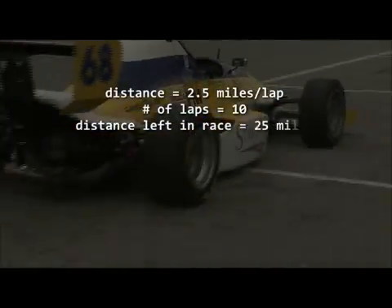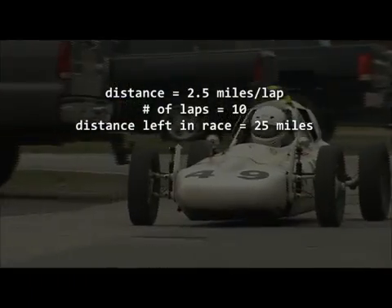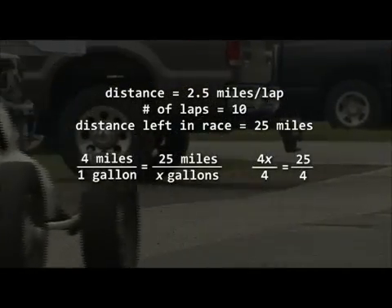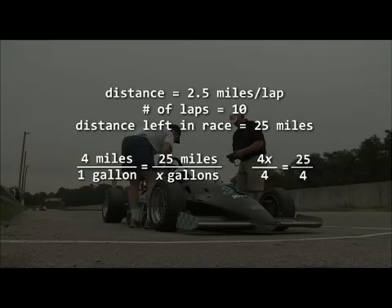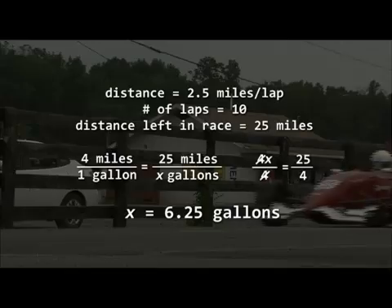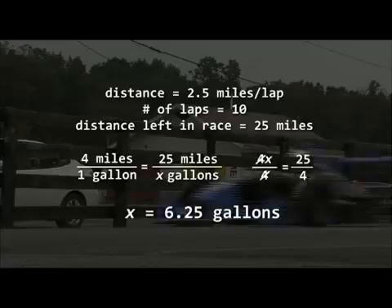Let's assume the track is 2.5 miles long, there are 10 laps left in the race, and the car is getting 4 miles per gallon. Would 6 gallons be a good estimate, since 4 goes into 25 about 6 times? How much fuel will the gas man have to put in the tank for the driver to make it to the start-finish line? He already has 2 gallons in the tank. How much should he add? The solution is x equals 6.25, or 6 and a quarter.